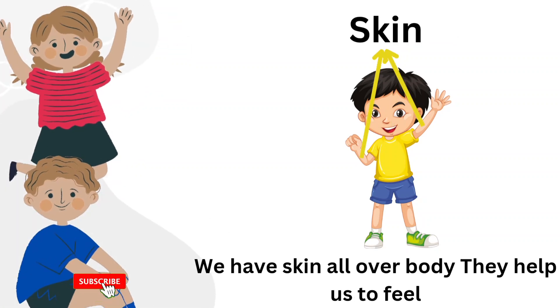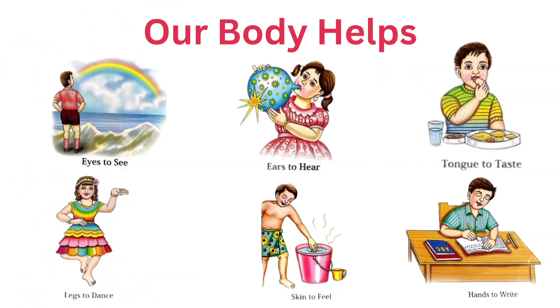Skin. We have skin all over the body. It helps us to feel. Our body helps us in many ways.